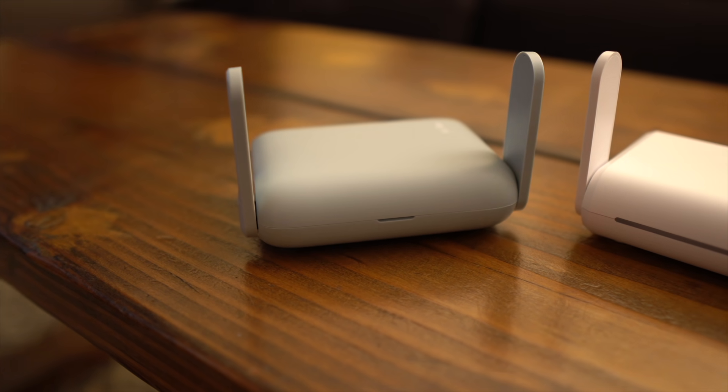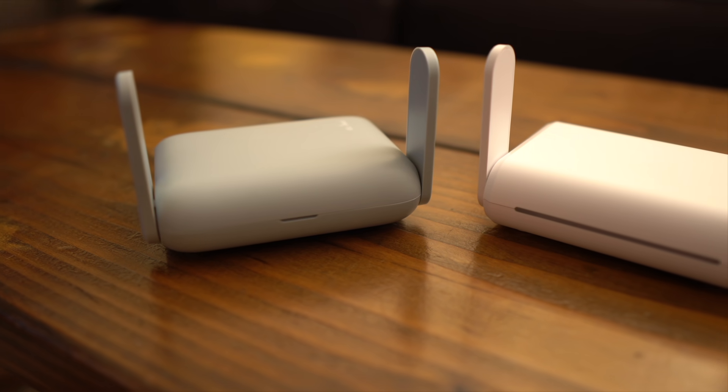In this video I'm going to be comparing these two travel routers from GLiNet: the Barrel AX and the Opal model. I'm going to tell you which model I think you should get, which model I'm keeping, and which one I'm returning. Let's get into it.